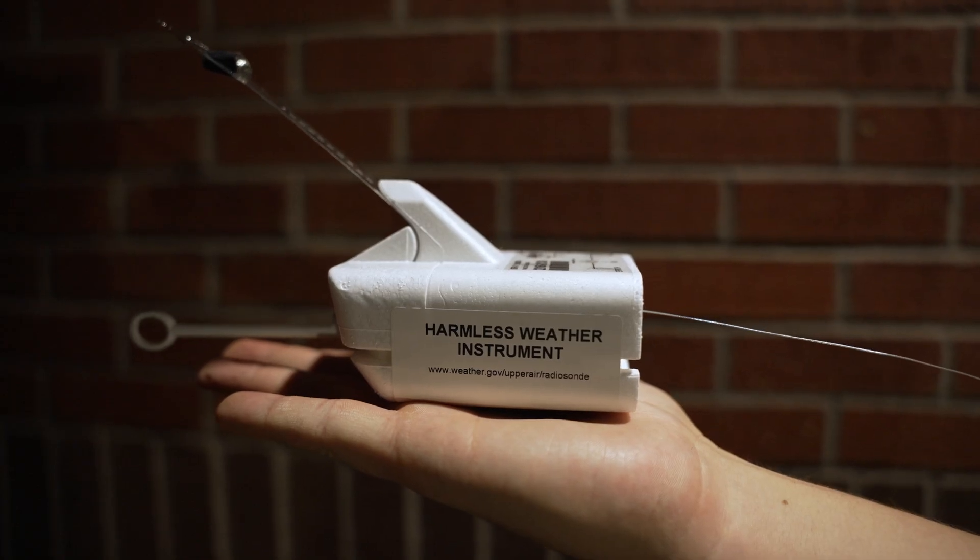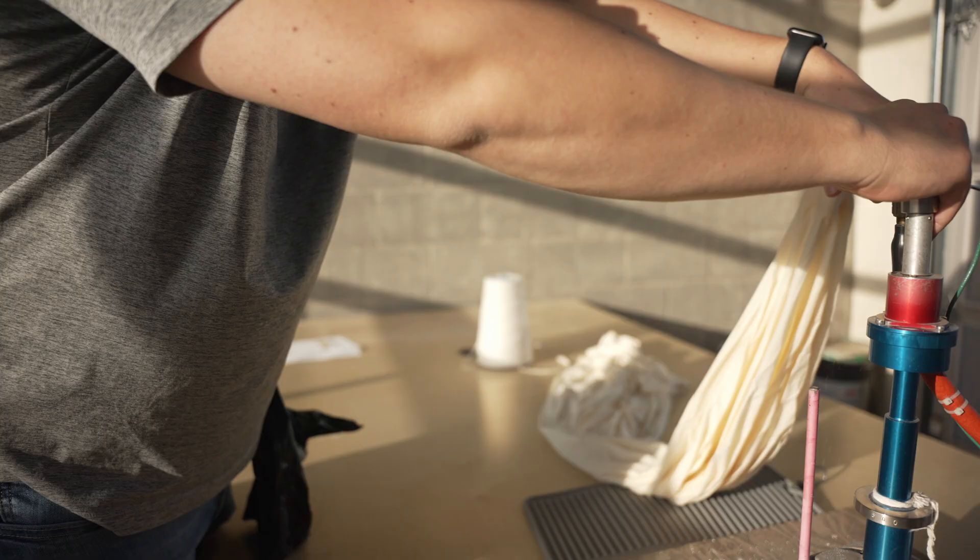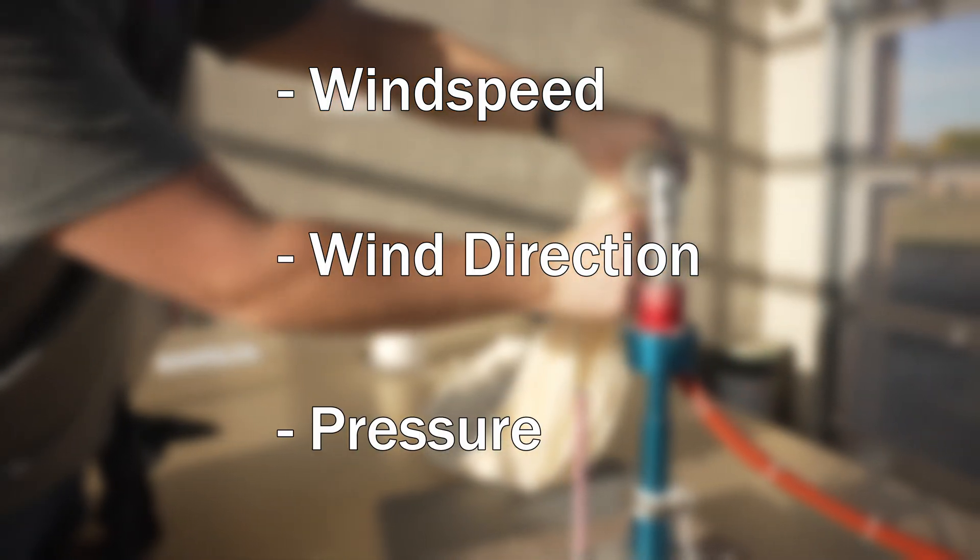This little guy right here measures temperature and dew point, and sends a GPS signal back to this tower here, which then goes into our computer system where GPS data is calculated, giving us wind speed, direction, and pressure above.